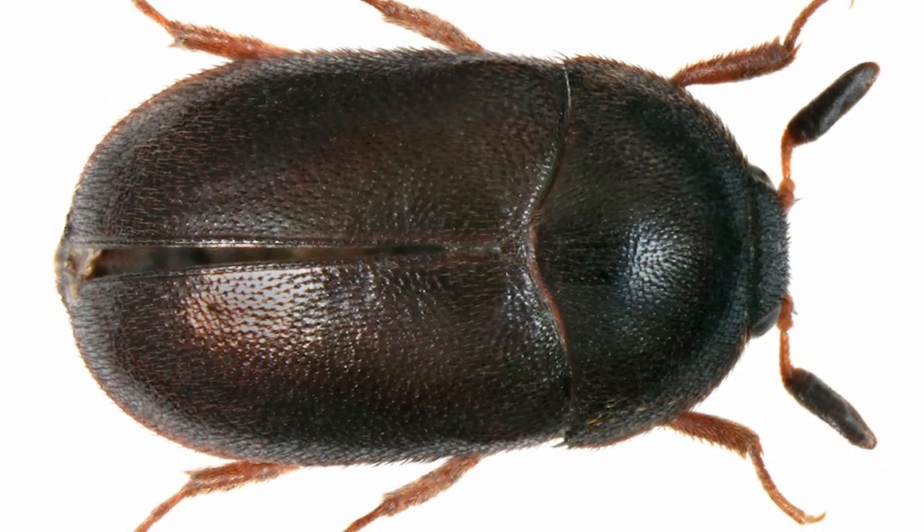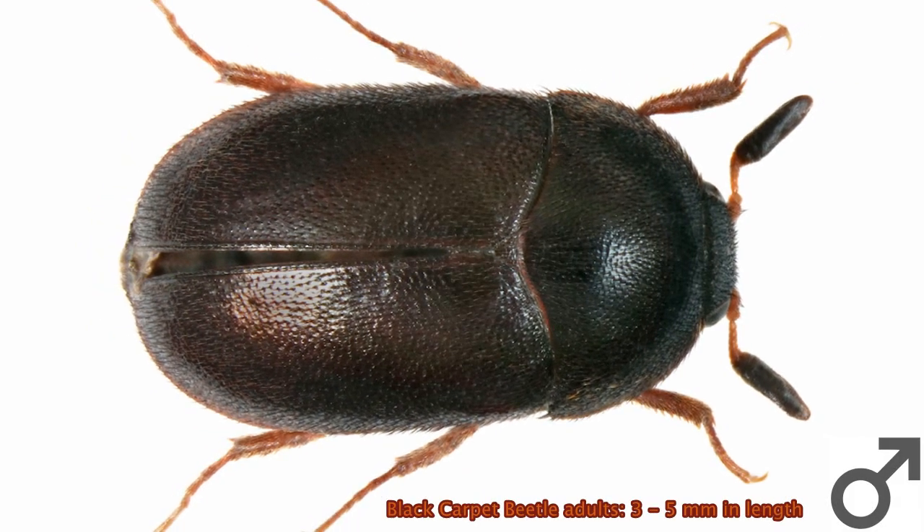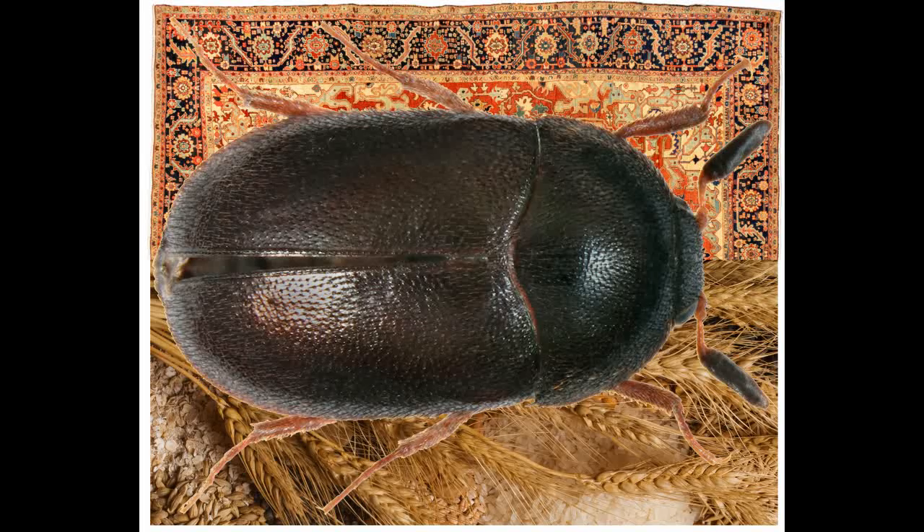The adult beetles can range in color from dark brown to shiny black and range in size from 3 to 5 millimeters in length. In arid parts of the U.S., it has been reported that black carpet beetles are a greater pest of stored foods rather than the textiles they are named after. The adults will gather outdoors on flowering plants like spirea, crepe myrtle, buckwheat, and other blossoms to feed on pollen.